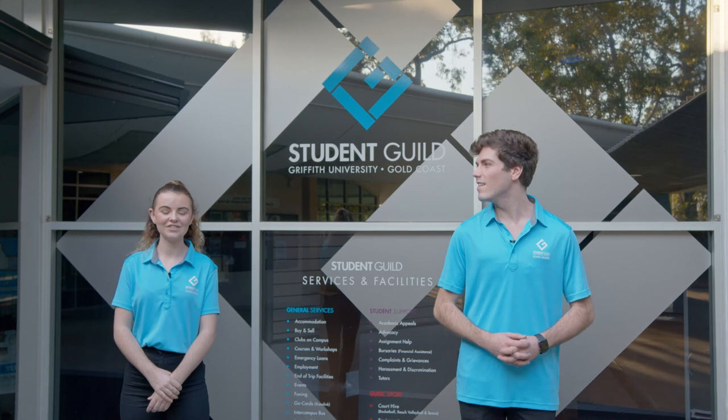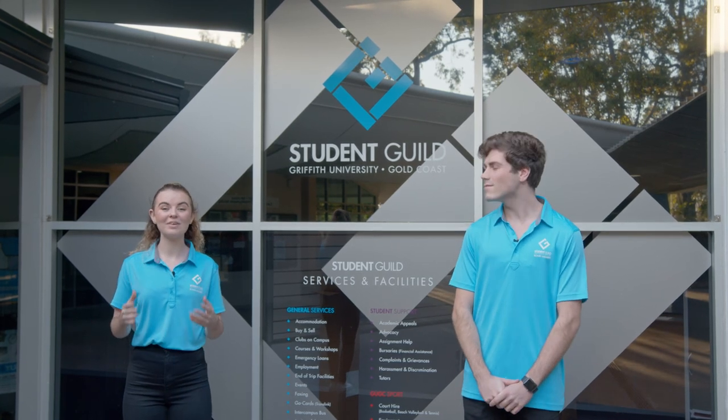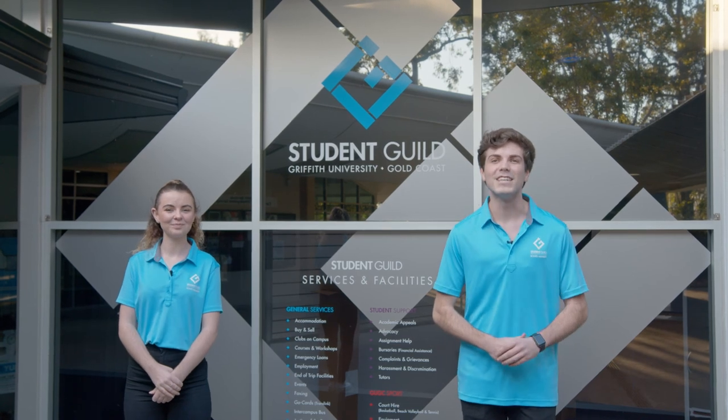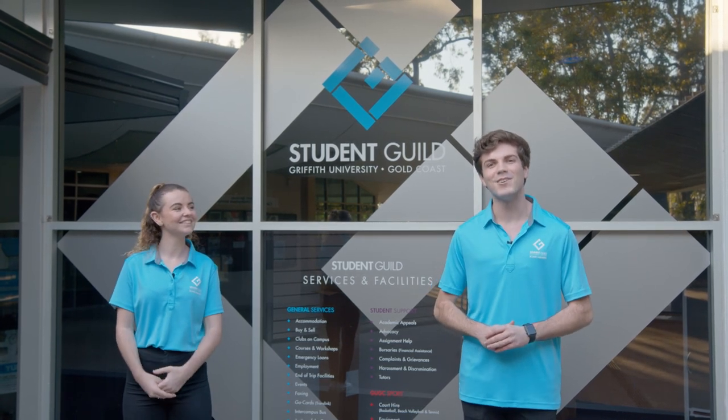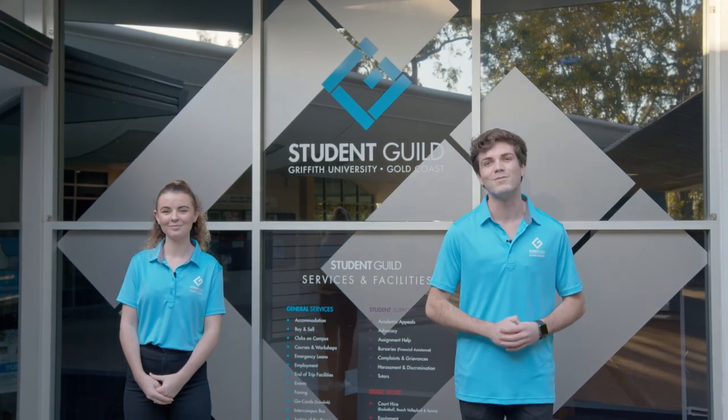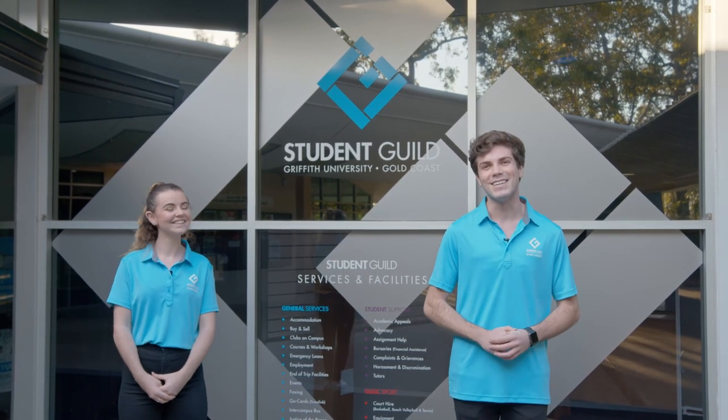Well, that brings us to the end of our virtual campus tour. Remember, the Student Guild is here for you every step of the way. And if you want some more information about anything that we've covered on this tour, jump on our website at gugcstudentguild.com.au. We look forward to seeing you here soon.